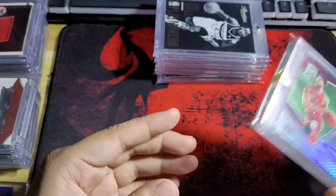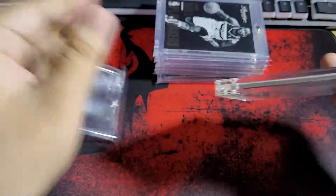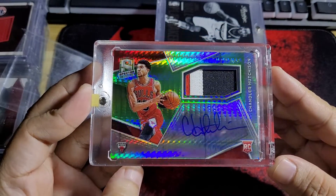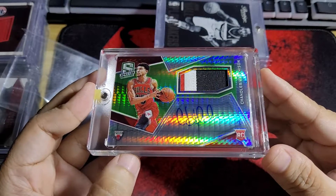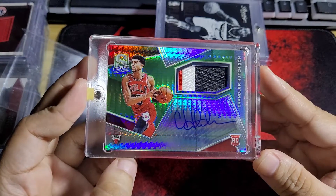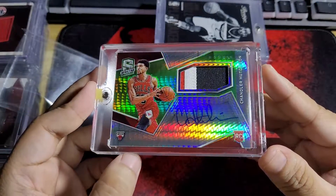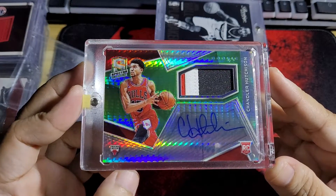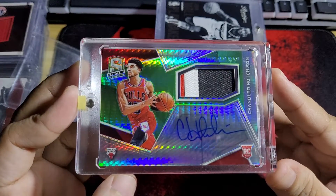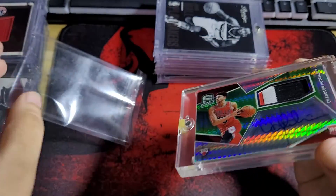And I have here another Bulls patch — a very nice looking patch. Chandler Hutchison. He had potential; I watched him play and he's like a Scottie Pippen kind of guy, but he never panned out. I'm not sure if he's still in the league playing for another team, but I think I'm gonna keep this one. I like the Bulls uniform.